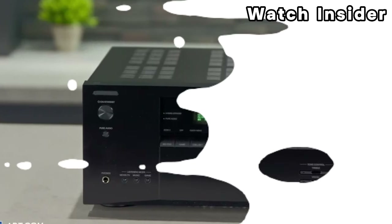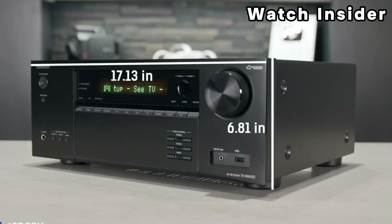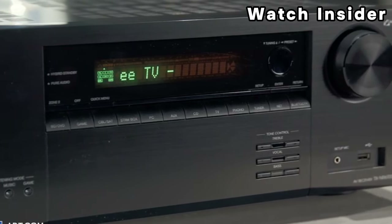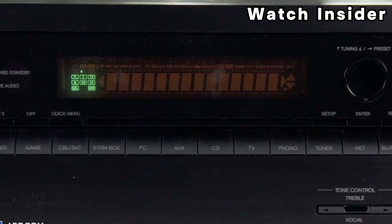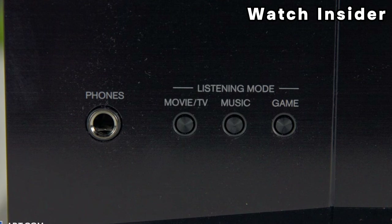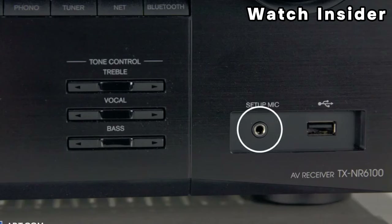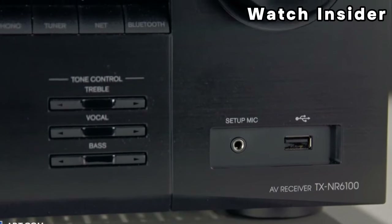Number three: Onkyo TX-NR6100. Key features include the number of audio channels supported, such as 5.1 or 7.2, along with wattage per channel indicating the amplifier's strength. It supports various audio formats such as Dolby Atmos and DTS:X, and offers multiple HDMI inputs and outputs with 4K HDR support. Features include Bluetooth, Wi-Fi, and possibly multi-room audio system integration, as well as room calibration to optimize audio based on your room's acoustics, integration with popular streaming services, zone 2 support, phono inputs, and voice control compatibility.